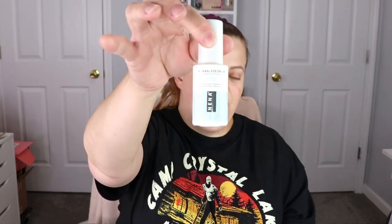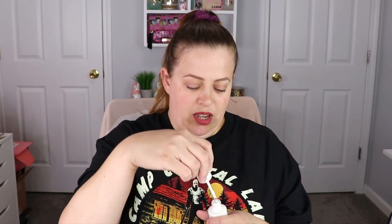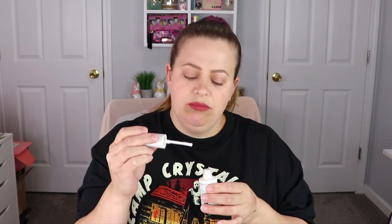This is the bottle — it has a really good weight to it, and it's glass too. When you apply it, it doesn't even have a brush applicator. There's no smell to it. We'll give that a test out.